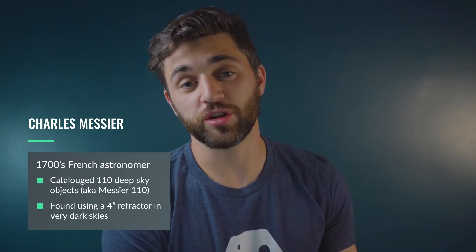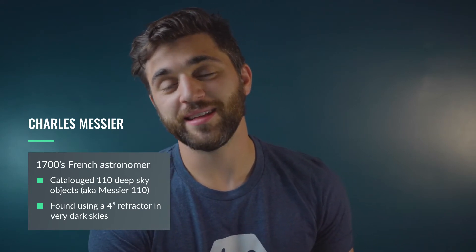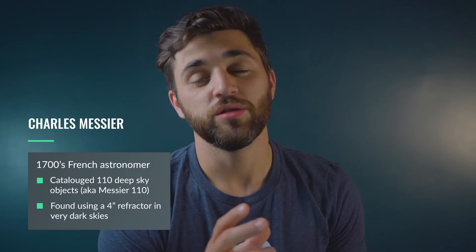Before we get started on our list, we think it's important to give you an idea of what you can expect to see with any of these telescopes. We like to bring up the name Charles Messier, a French astronomer in the 1700s who cataloged 110 deep sky objects that we now refer to as the Messier 110. These objects — galaxies, nebulae, open and globular clusters — were all discovered through his refractor, which was only four inches in aperture, but his skies were extremely dark. The smallest telescope on our list is four inches, so you can expect to see at least all 110 Messier objects, provided your skies are dark enough.